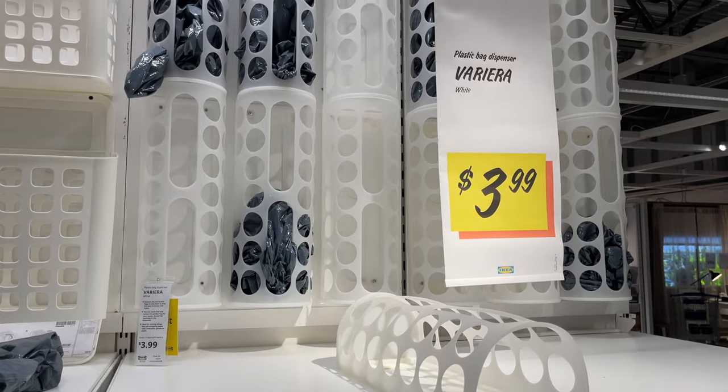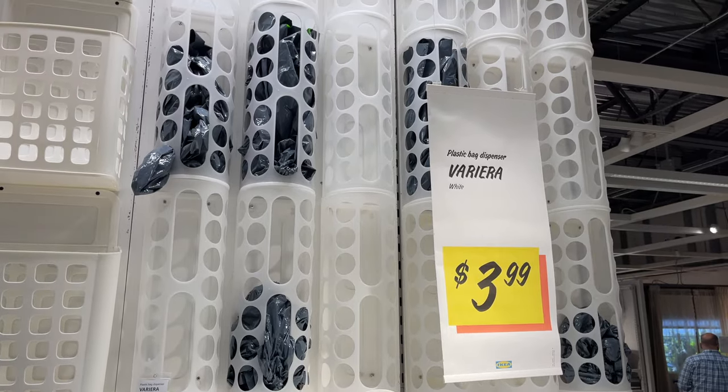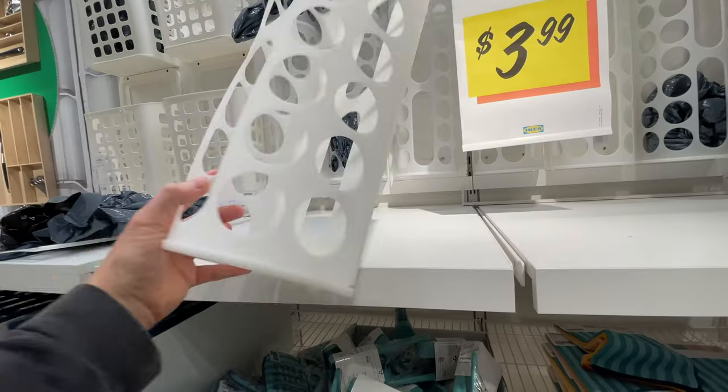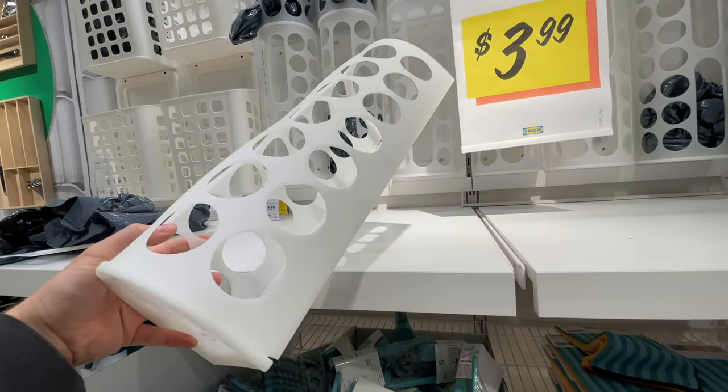We know many RVers and tiny home dwellers that repurpose plastic grocery bags as trash bags. We've used this bag dispenser in our home for years and it's great at keeping the bags consolidated and easily accessible.